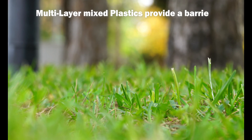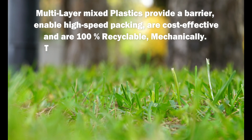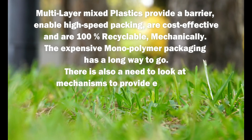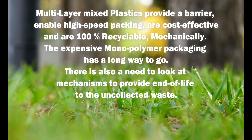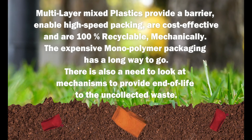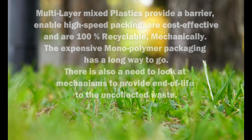Flex Films' MDC investment is over US $20 million for the period 2021–22. Multi-layer mixed plastics provide a barrier, enable high-speed packing, are cost-effective, and are 100% recyclable mechanically. The expensive mono-polymer packaging has a long way to go, and there is also a need to look at mechanisms to provide end-of-life solutions to uncollected waste.